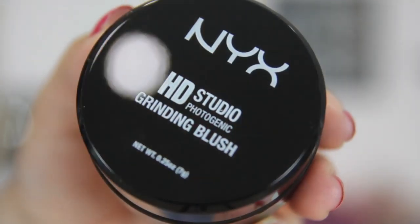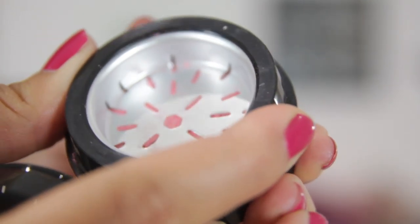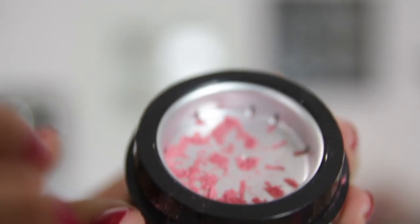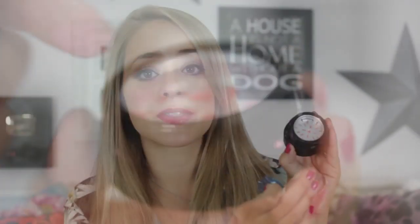So the first couple of things are from NYX — I love NYX. The first thing I chose was from their HD Studio Photogenic line. It's the grinding blush in English Rose. I actually haven't tried any of this stuff out or opened any of it up yet, so I'm not really sure what the benefit is in having a grinding blush as opposed to a normal blush, but I really like the idea of it. You basically twist it round and grind the blush up.